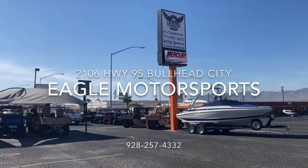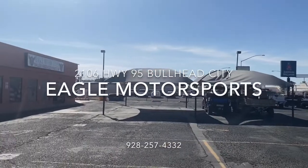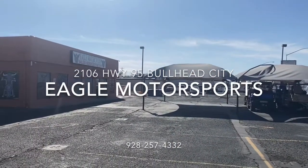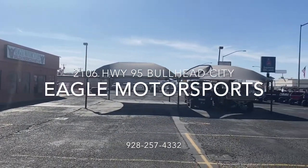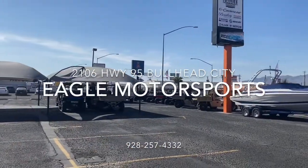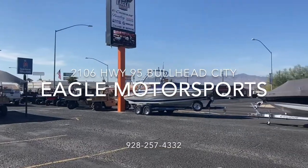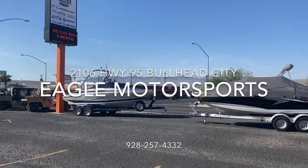Eagle Motorsports in Bullhead City, Arizona, 2106 Highway 95, 928-257-4332. We're a full-service shop, Crownline dealer, Bentley dealer, and Benchy UTV dealer. We work on motorcycles, UTVs, and boats. Come see us today.